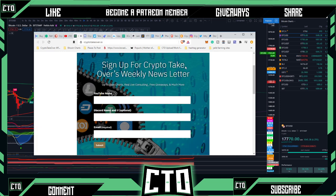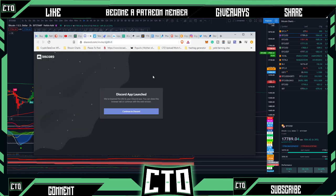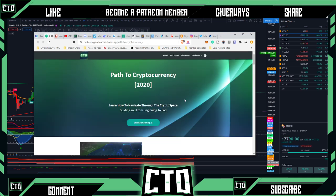Don't forget we are on our way to 3,000 subscribers and we're doing a $100 giveaway once we hit that milestone. To sign up for the giveaway, sign up for our newsletter — find the link in the description box below. We also have our public Discord, and to get access to the private categories you need to become a Patreon member. You can also join our Path to Cryptocurrency course if you're brand new to crypto — it covers everything from what exchanges we use, how to swap into different altcoins, and how to store your crypto safely with hardware and software wallets.